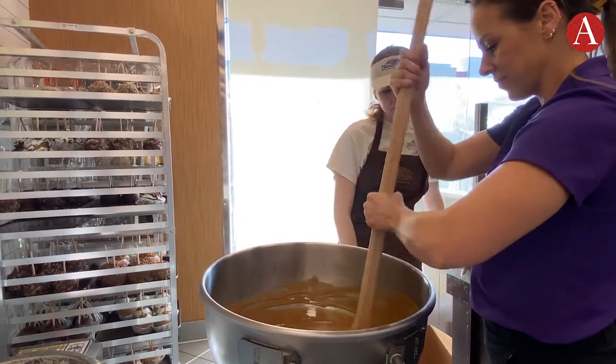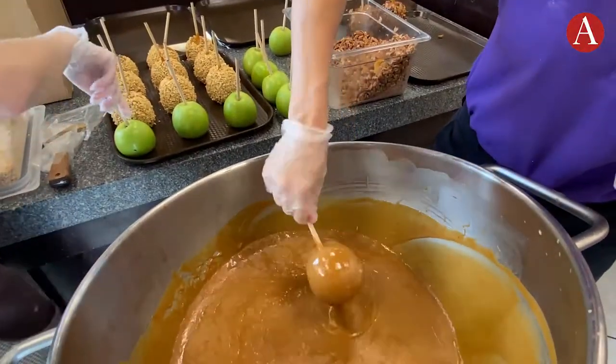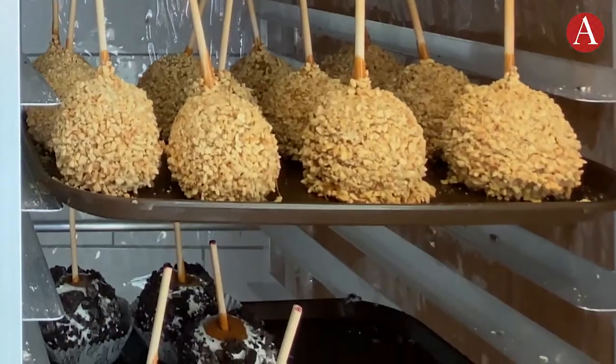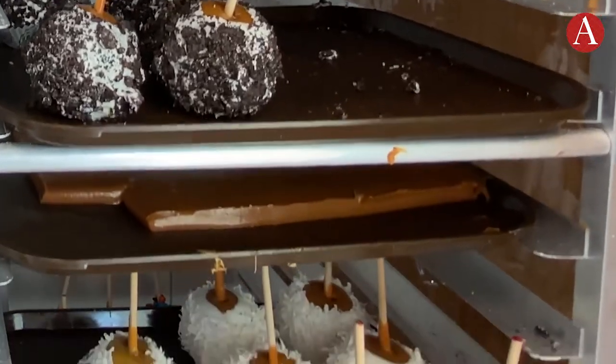We usually make about 100 apples, sometimes more. Here's how. First, they melt the caramel in these huge vats, pierce the apples with sticks, and then dunk them. And then the fun starts — toppings. These are crushed pecans, and they also have peanuts, Oreo, coconut, chocolate, even cheesecake.